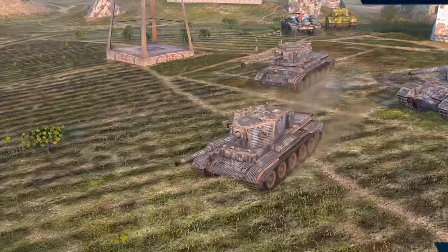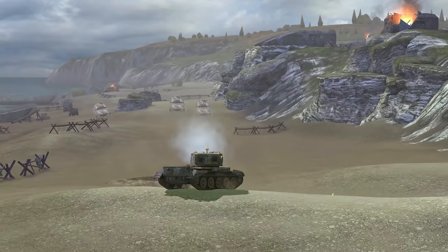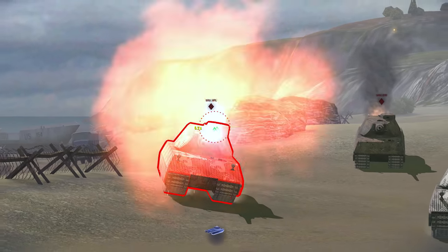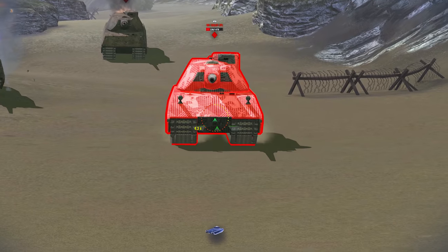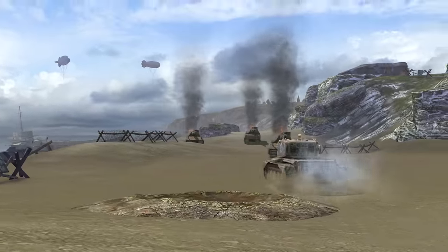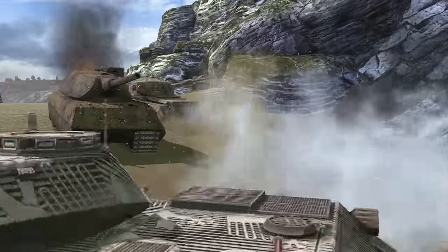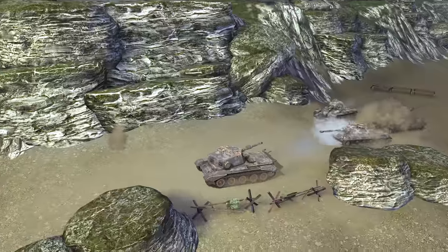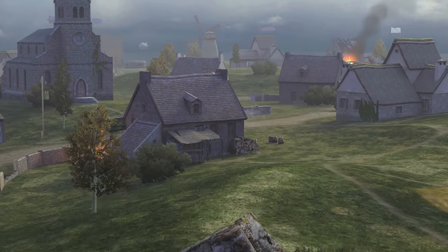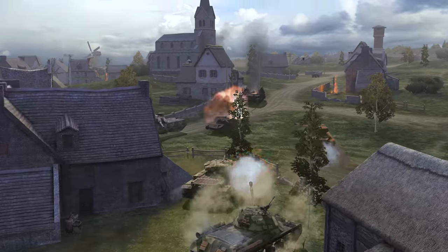Another tank destroyer runs onto the field, the Tier VIII Charioteer. This vehicle displayed outstanding abilities at training camp. Its shell hits right on the mark, penetrating 245 mm of the opponent's armor with tremendous accuracy. Thanks to its lightweight armor, the Charioteer is capable of reaching 48 km per hour. Its turret rotates 360 degrees, allowing it to play a halfback that stretches the field. Another advantage of this player is its excellent concealment, allowing the Charioteer to impose its will on the game.